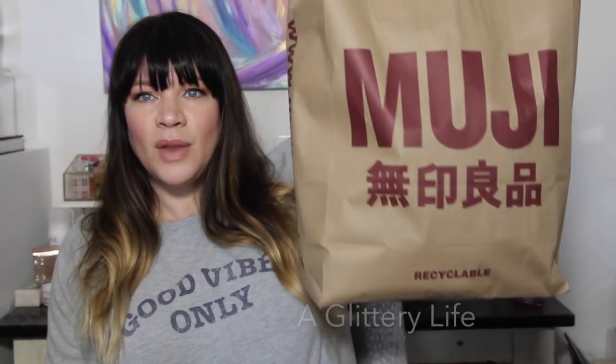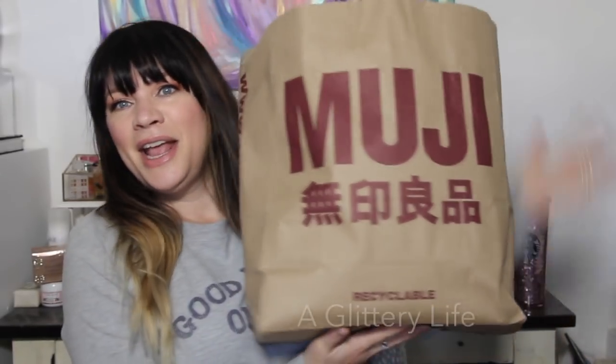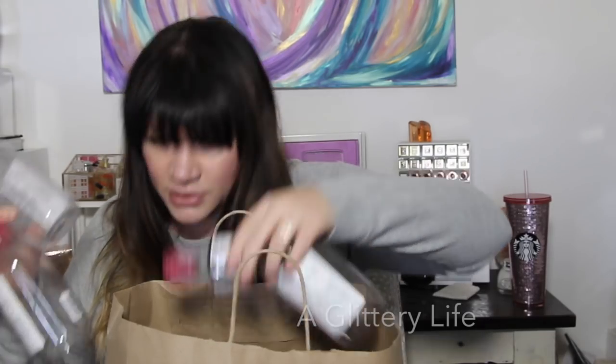I've zoomed myself back from the camera so you can see this emoji bag — I want you to see how big it is next to me. It's huge and it's full, which is why I think it's going to have to be a two-parter. I didn't organize my trash obviously.